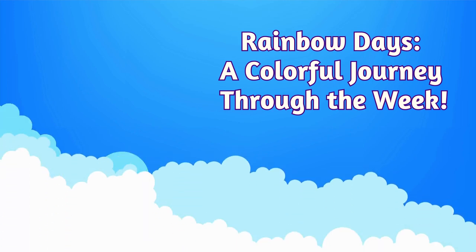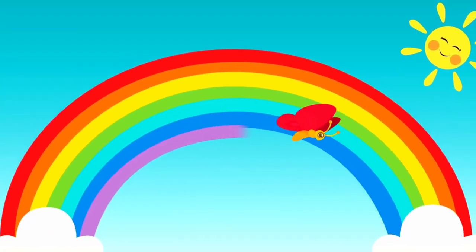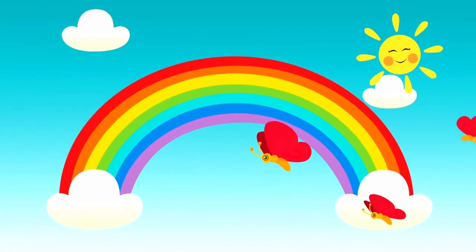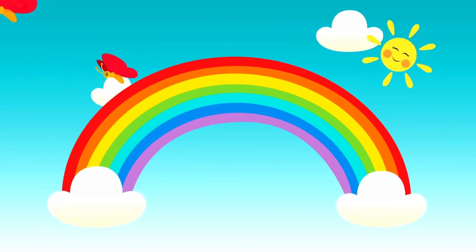Rainbow Days: a colorful journey through the week. Welcome, kids! Are you ready to learn the order of the days of the week in a fun and colorful way? Let's dive into the world of rainbows.